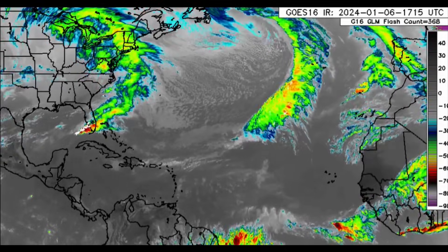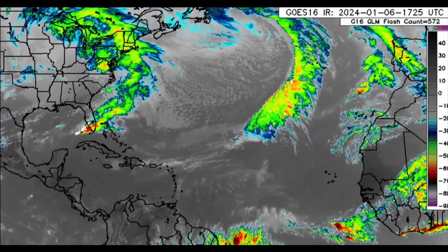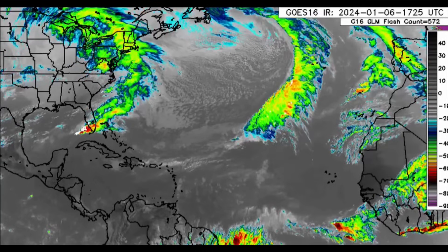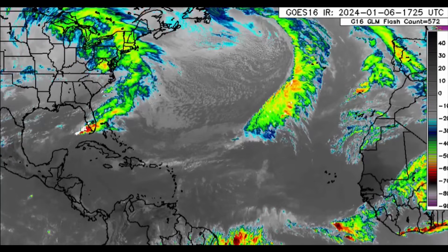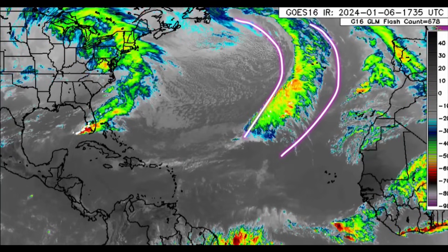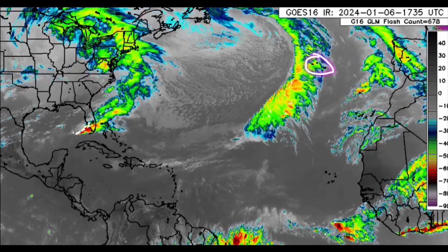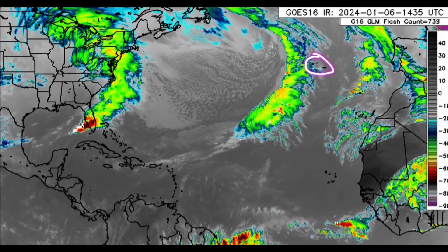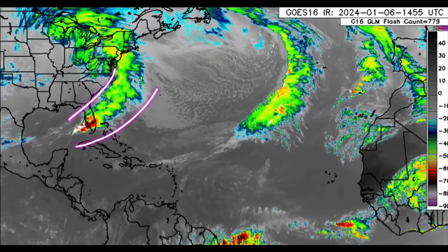Hello everyone, it's Danny, and welcome to this updated video. I'm going to get straight into what is happening across the Atlantic. Looking at the infrared satellite imagery, we can see a couple of frontal systems. One is not really bringing much impact anywhere — the Azores may experience some rougher seas and gusty winds, maybe even some rainfall as the system makes its way by.